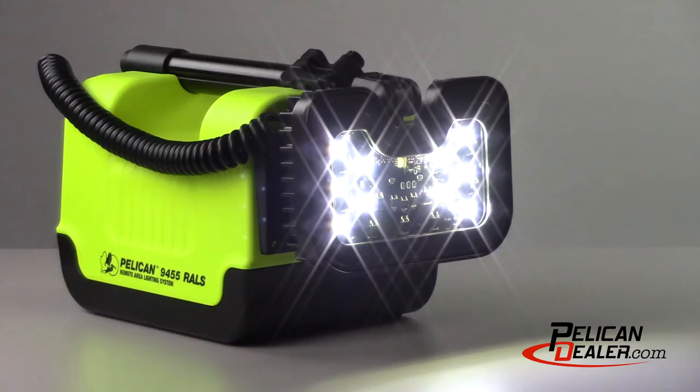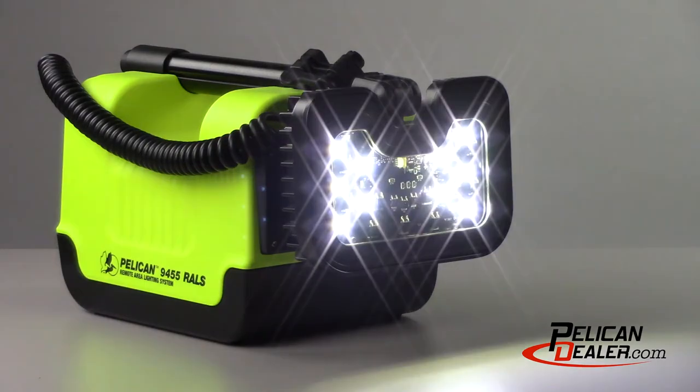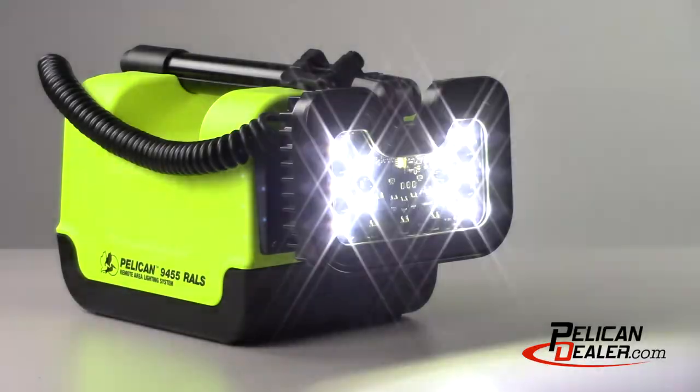When the battery level is low, the light head will flash for a short time every 10 minutes during the last 30 minutes of operation. This warning will become constant during the last 5 minutes of operation.